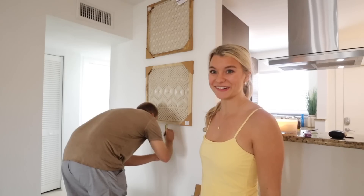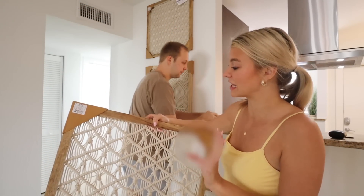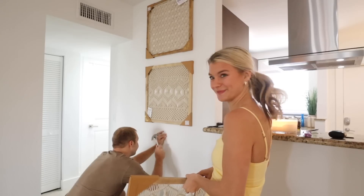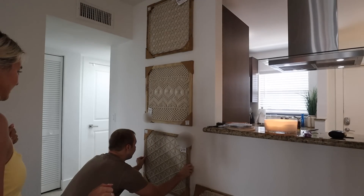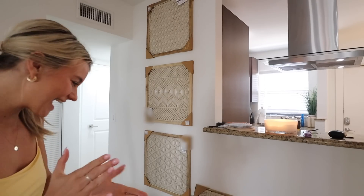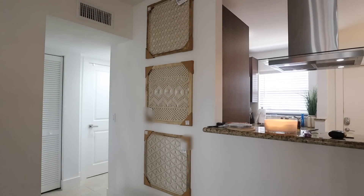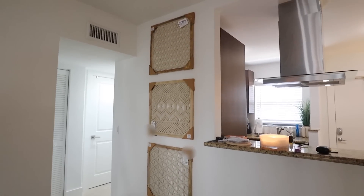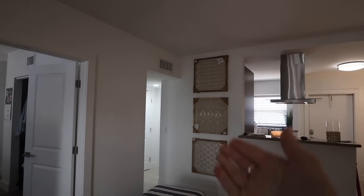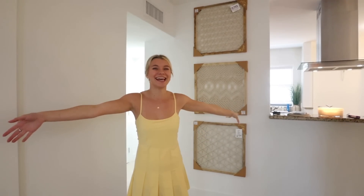We're on the last one — just keeping the little edges on to make sure everything looks good. Last one going on — I think this looks so cool on the wall! We're not using the fourth one so I'll put that inside. You guys, look at this wall — I think this is so cute!